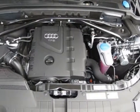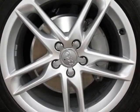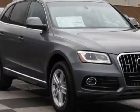Black leather seating surfaces, Audi MMI Navigation Plus Package, and 8.0 J x 19 inch 5 double-spoke design wheels.